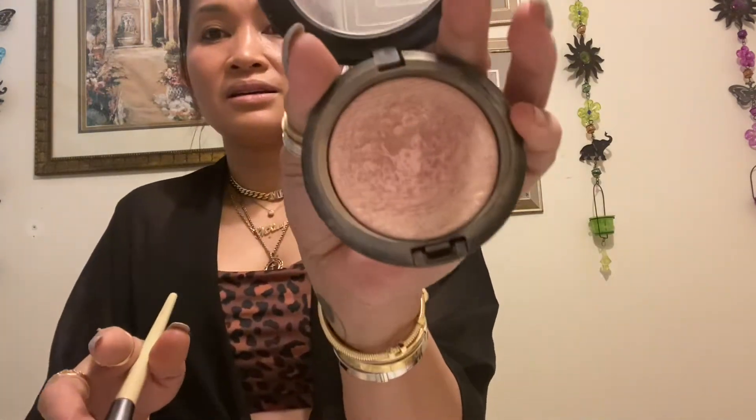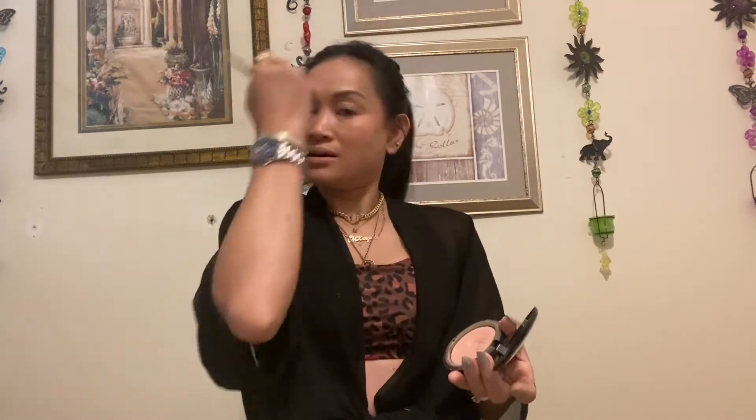Kuya is home — that's my firstborn. So I use this MAC. Mostly my makeup is this. We're just gonna do simple makeup for today. This is like my to-go makeup — simple but it's pretty. Shimmering, shining — see, it's pretty now. And this one is a glow.